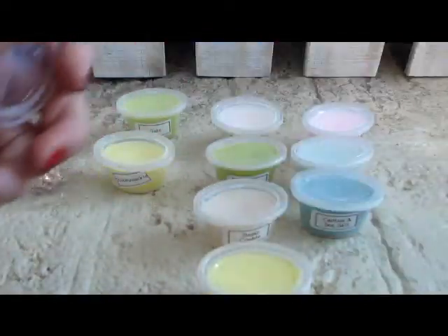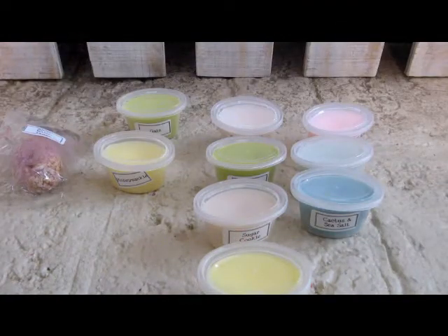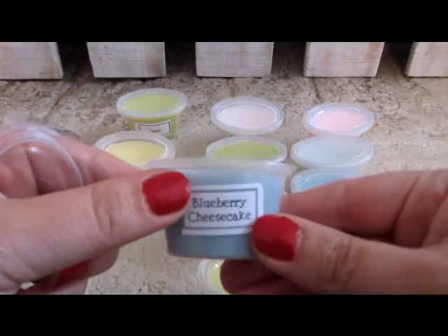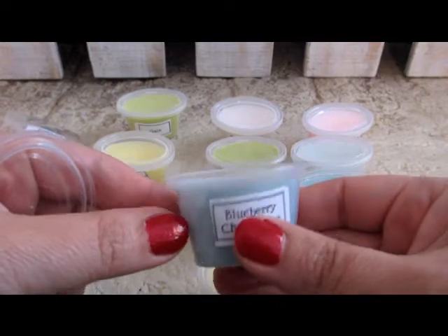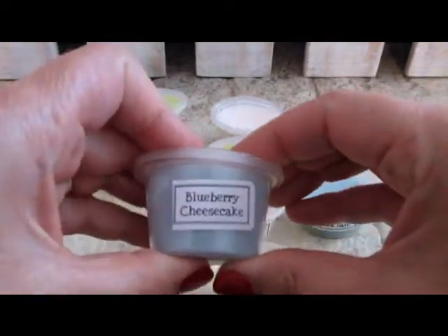This is Blueberry Cheesecake. Oh, I smell the blueberries for sure, and then some of that cheesecake scent — the graham crackers. So this is Blueberry Cheesecake.